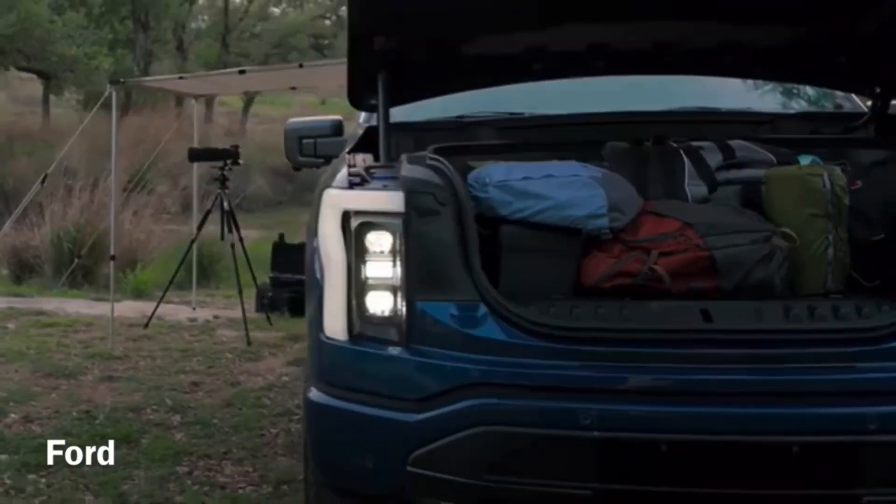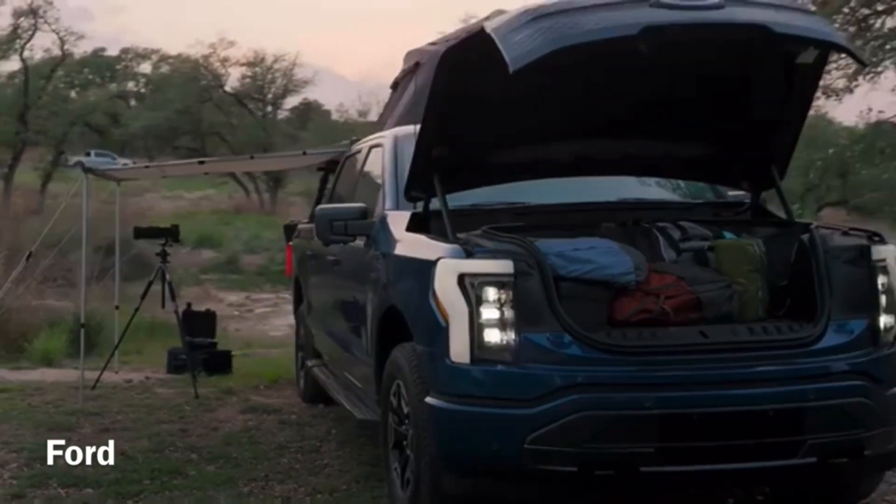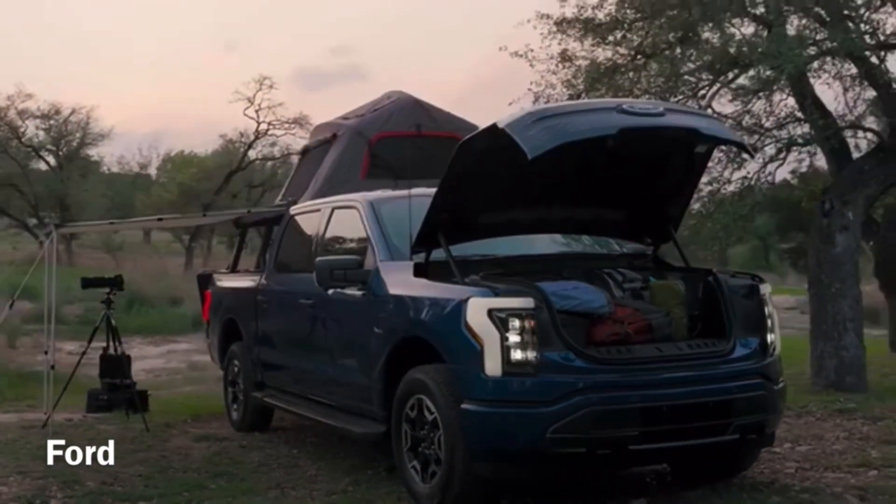Hello everyone. Some of you have asked in the comments how I thought solar overlanding with the F-150 Lightning would work, so I thought I'd make another video to go into that in a little more detail. First, some assumptions about the capabilities of the Lightning, efficiency, cargo capacity and so on.